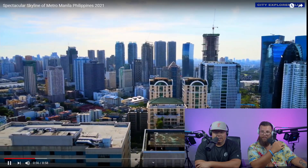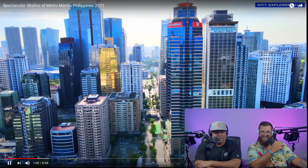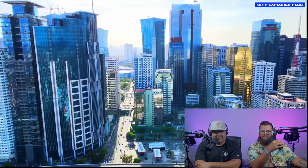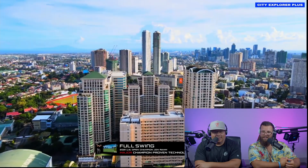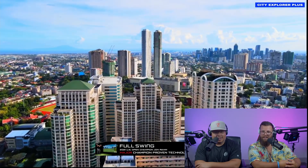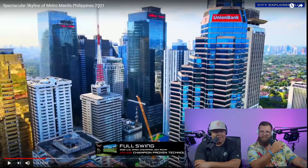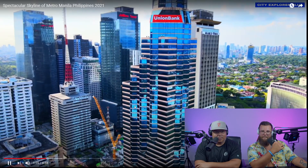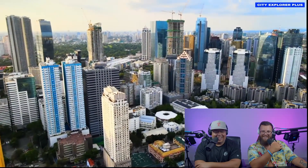That's a cool building on the right — a gold building, smack dab between all these blue windows. It sticks out. Look at all that glass — it's beautiful on all of them. That's kind of funny seeing that on the very top — on its own. Jollibee Tower! Did you see that? Yeah, that's crazy.